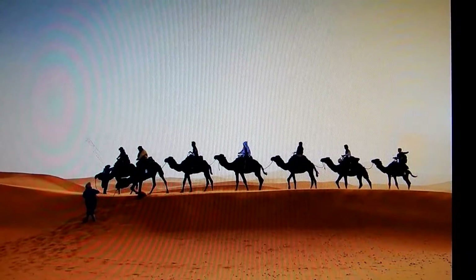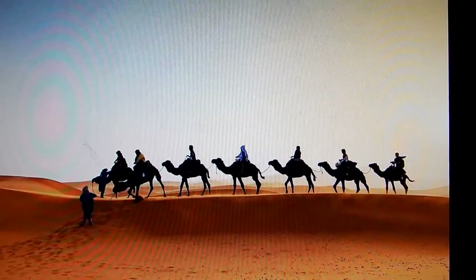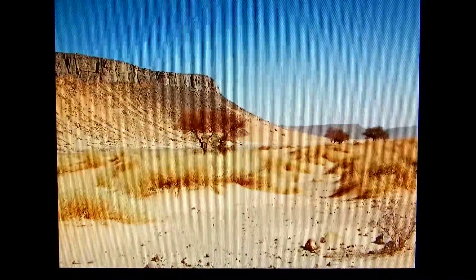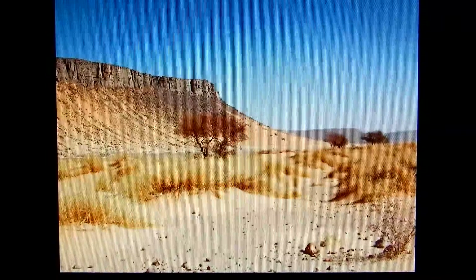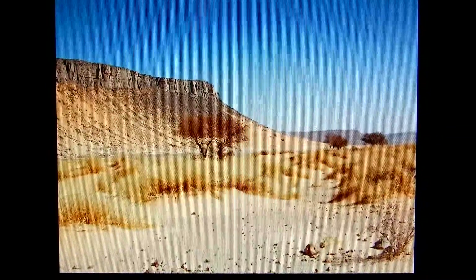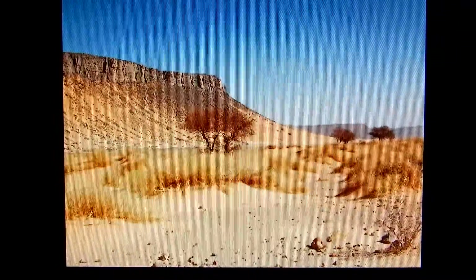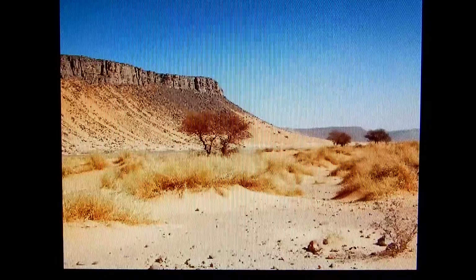Well, it turns out that the Sahara used to be a good deal wetter than it is now. Searching in the Sahara, archaeologists have unearthed the remains of people who lived there about 10,000 years ago. Along with the human remains, archaeologists also found the remains of fish that they had been eating.